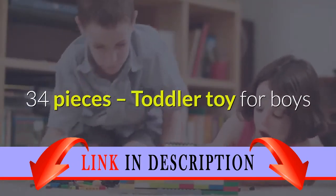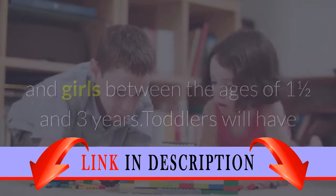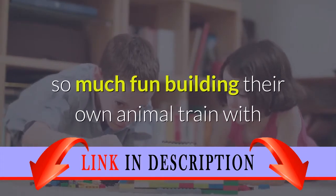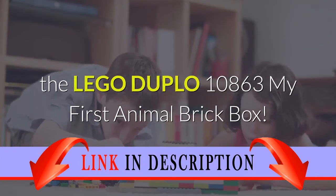34 pieces — a toddler toy for boys and girls between the ages of one and a half and three years. Toddlers will have so much fun building their own animal train with the LEGO DUPLO 10863 My First Animal Brick Box.